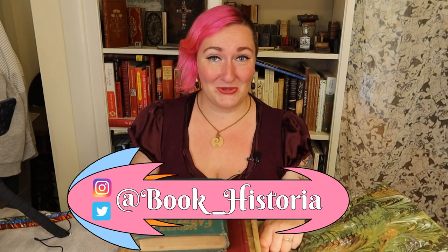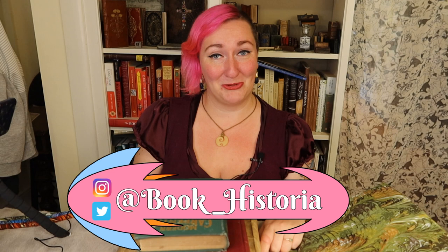Hello everyone and welcome to a new bookshelf tour with yours truly, Allie Alves. You may know me better as Book Historia, your friendly neighborhood pink-haired book historian. You might have noticed that this video quality is now beautiful and excellent, and that is thanks to the generosity of an anonymous donor, my Patreon patrons, and the sale of these beautiful weighted book snakes, which you can find on my Etsy.